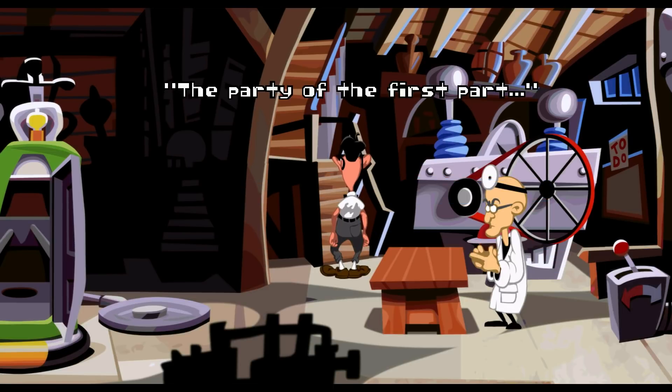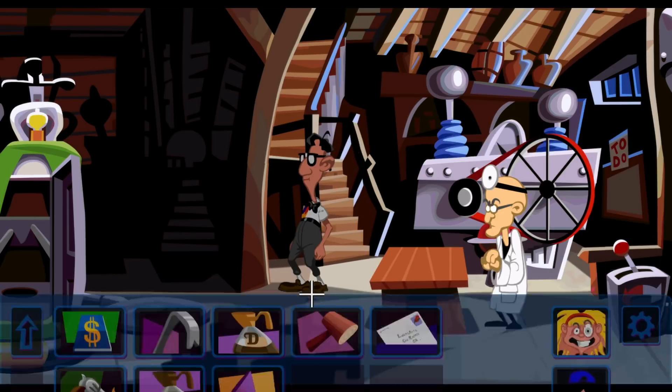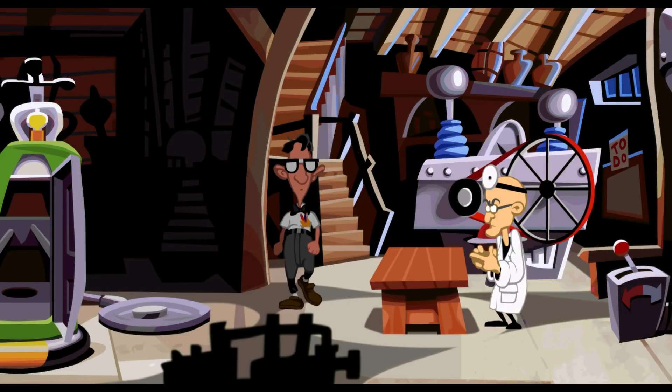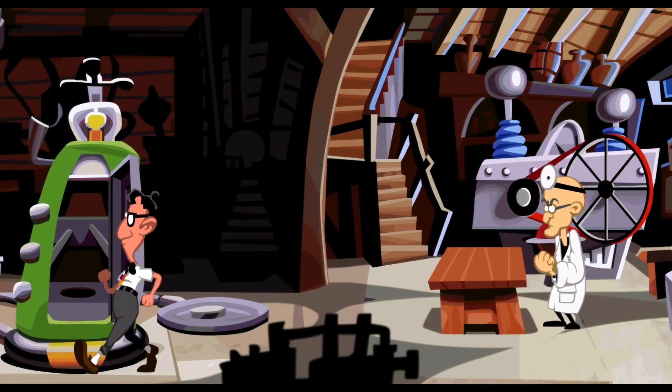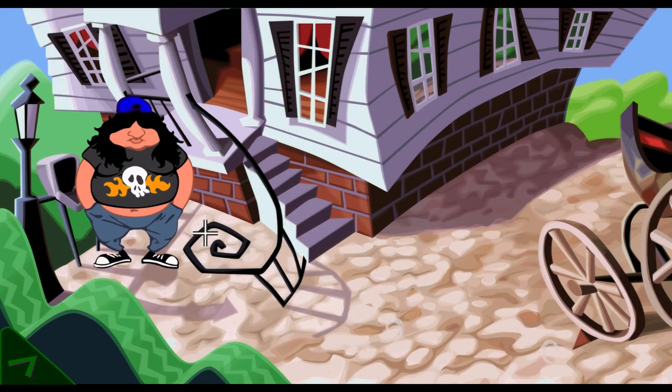The party of the first part shall hereby be known as a crazed maniacal genius. So does that mean we can now give it to Hoagie? That's it - go to the Kronigen, there you go, and we go back in time. Perfect - you're at the right place already. And we put that in the mailbox.